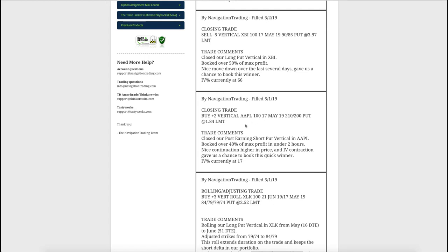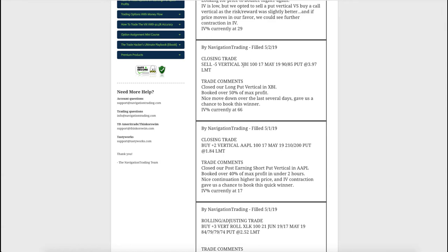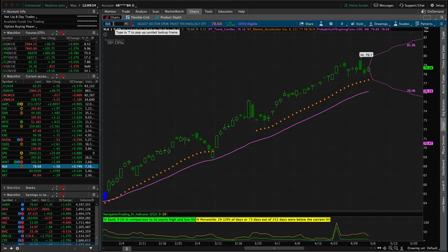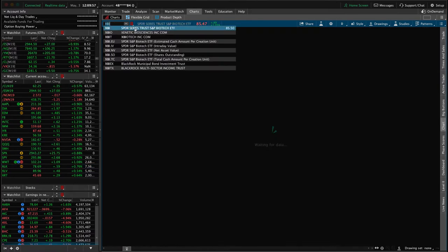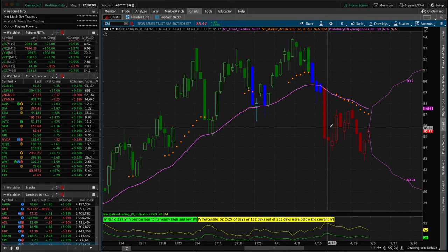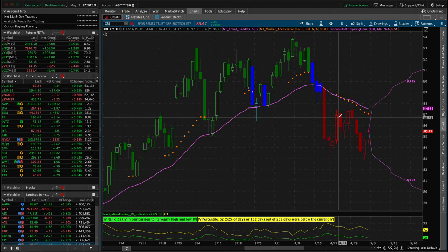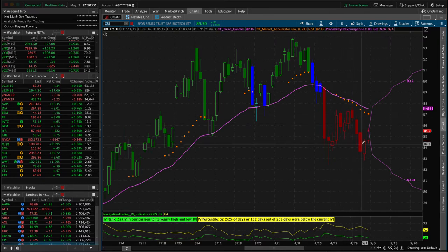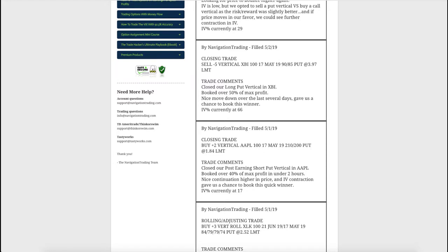Next was a closing trade in Apple - the same-day close of that post-earnings short put vertical. Next was a closing trade in XBI. We put this one on after a big down movement and then a bounce higher - when we see these big pushes down and then a bounce, that often sets up well for a rollover continuation to the downside. We put this on when price was about mid-bar, took a little heat for a few days, but then it did roll over this week and we were able to book a nice profit - over 50% of max profit in less than a couple of weeks.